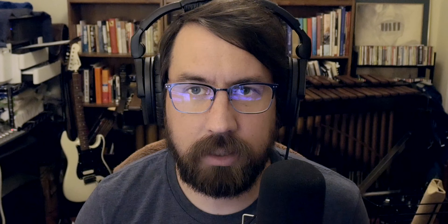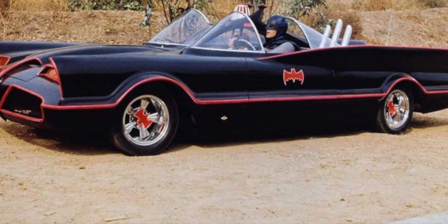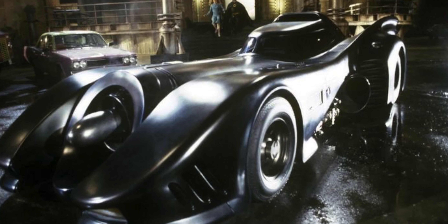Starting kind of chronologically, the first batmobile I think of is the one from the old TV show with Adam West — that black with red trim convertible type thing, the 1966 Batman. It's a cool car, iconic, very different from the others on this list. Then jumping ahead to the 1989-90 Tim Burton Batman movies with Michael Keaton — that one to me is iconic. Everything about it goes back to my childhood. The quirkiness of that film leaked into the design of things.